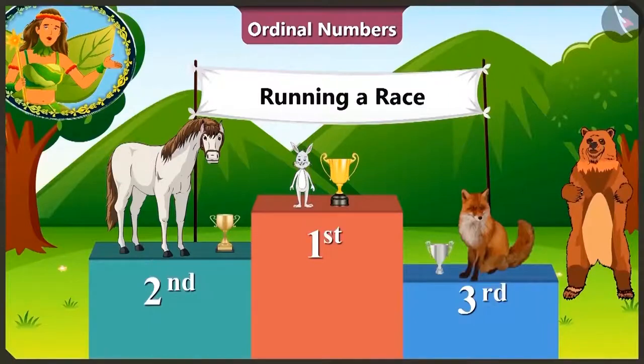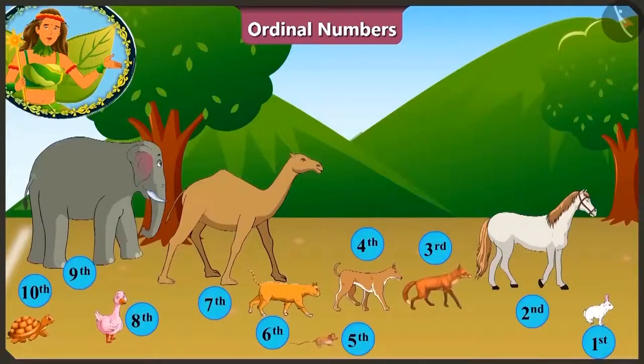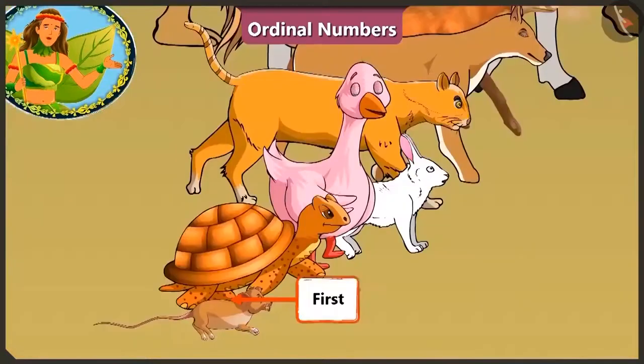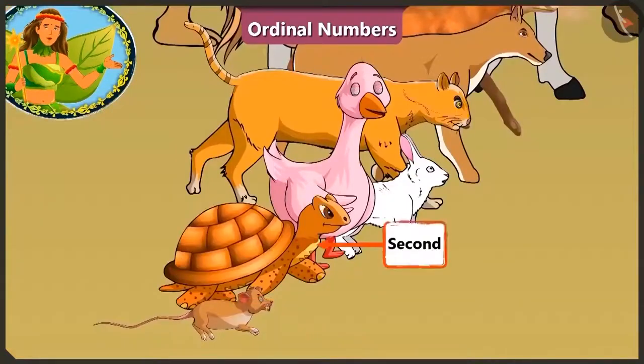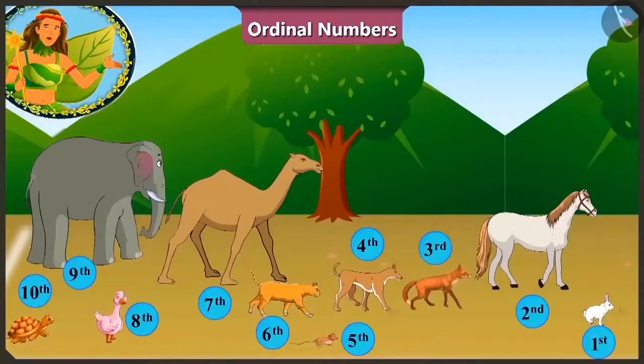We really enjoyed this race today. So if you notice, to state who won, which position, or in the beginning where each one stood, we have used first, second, third, etc. numbers for the animals. These are all the ordinal numbers.